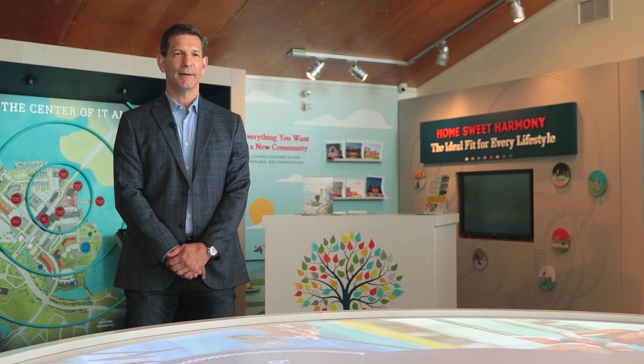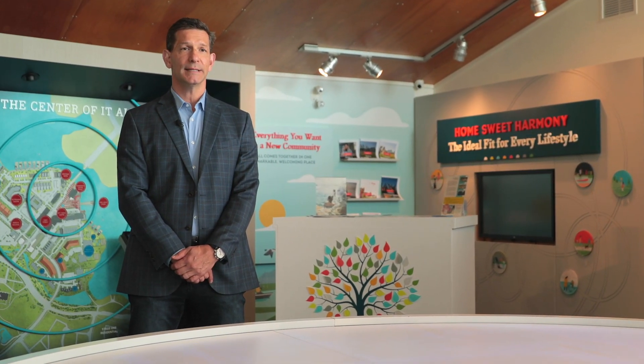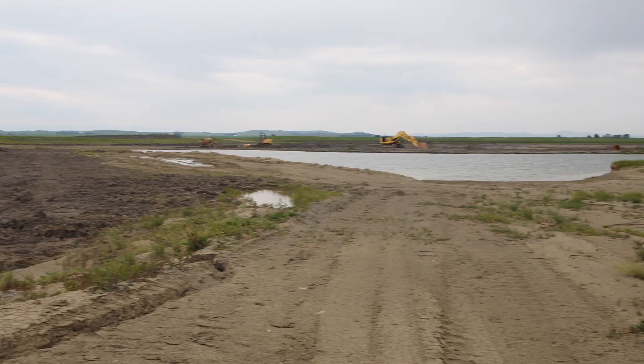My name is Birol Fezeki. I'm part of the Harmony development team. These are really exciting times — right now we're doing the engineering for the design of the second lake in Harmony.